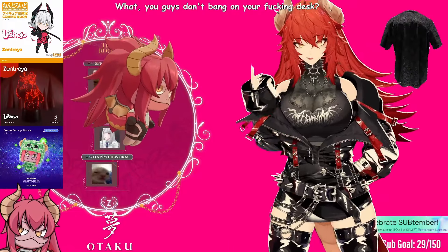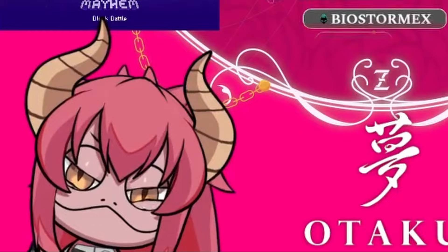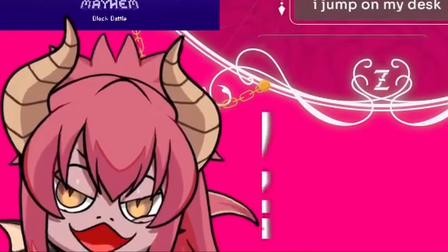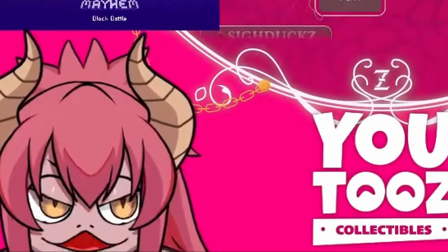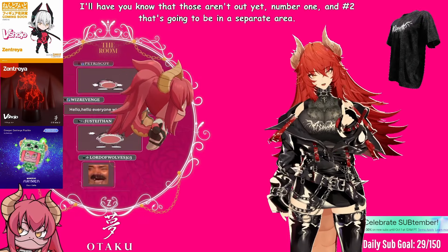What — you guys don't bang on your desk? What you do with your 18 inches of Biolante or whatever on your desk is your own business. But those aren't out yet, number one, and number two, that's going to be in a separate area.